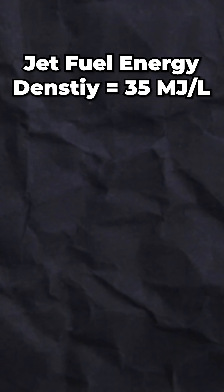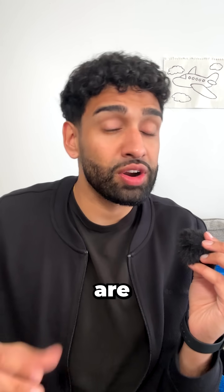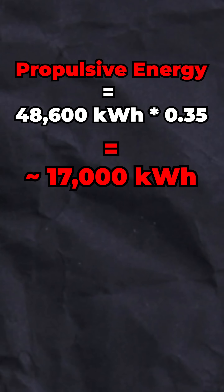I'm an aerospace engineer, and jet fuel stores around 35 megajoules per liter, so 5,000 liters gives you roughly 48,600 kilowatt hours of chemical energy. But the engines are, let's say, 35% efficient, meaning the aircraft is actually converting around 17,000 kilowatt hours into propulsive thrust.